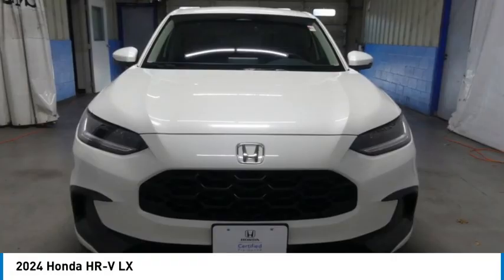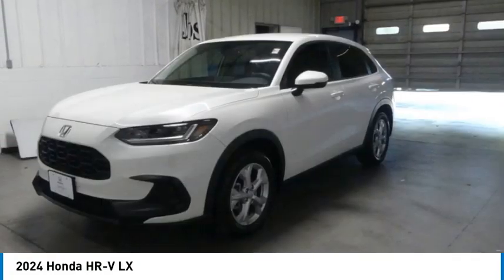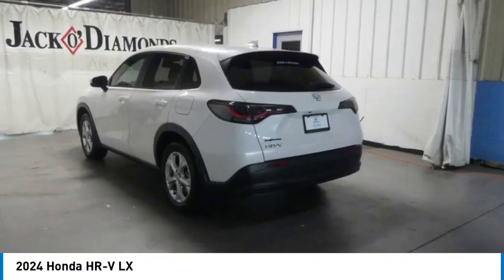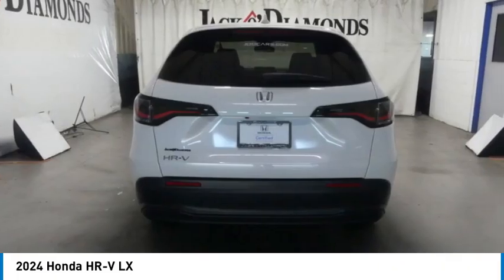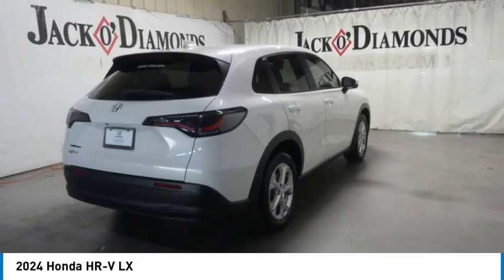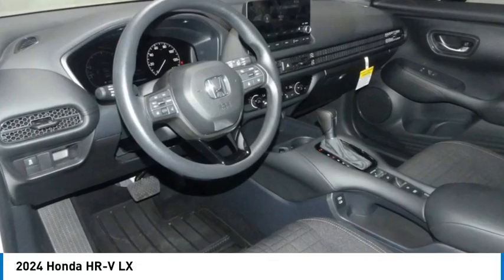Looking for the right vehicle? Check out the 2024 Honda HRV. The HRV has a good looking exterior with a clean design. It comes with a well tuned suspension and a handsome and flexible interior with tons of options to choose from.